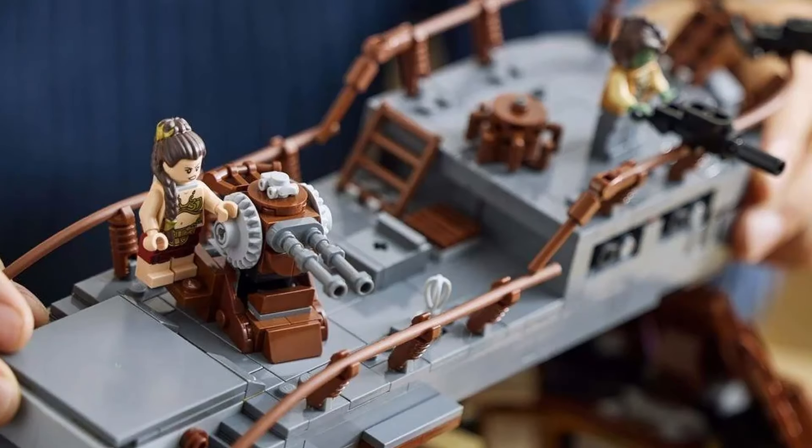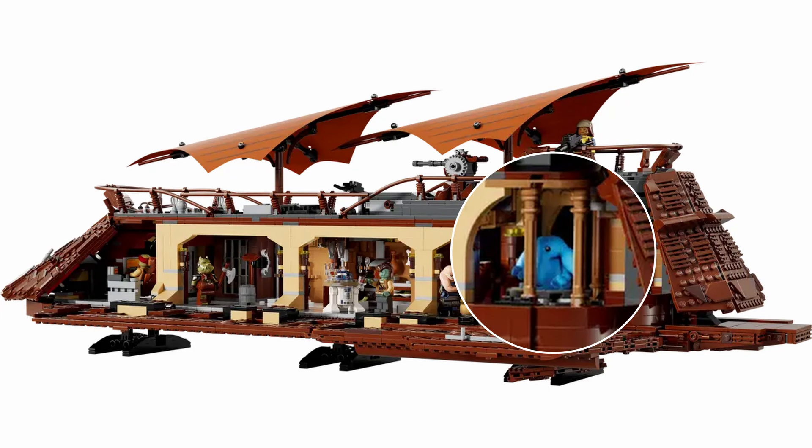The set isn't just for show — it includes five rooms packed inside, offering tons of features. Max Rebo's room is at the stern, featuring the exclusive blue musical wizard.